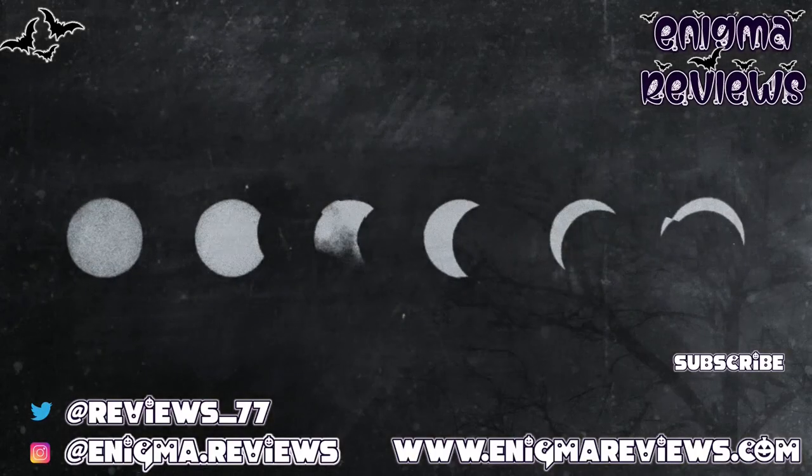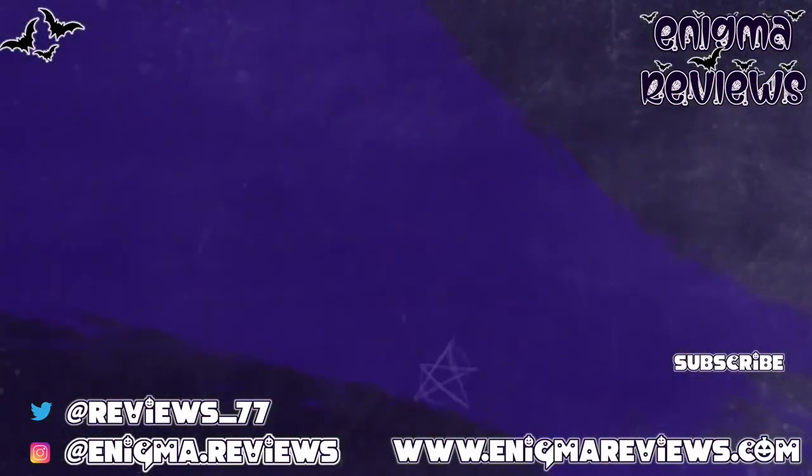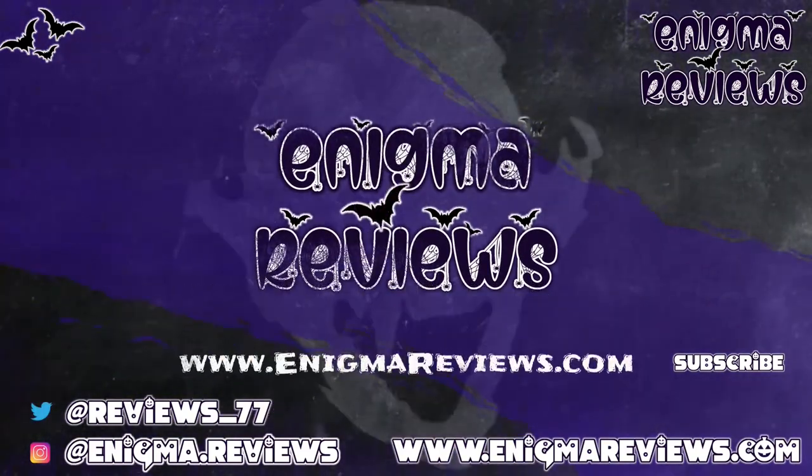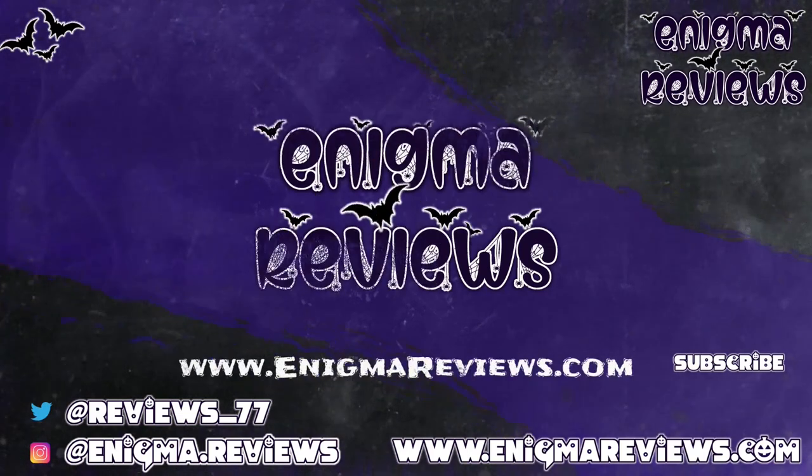Don't forget to hit that subscribe button, hit the notification bell, and hit that like button if you enjoyed this video - it helps me and my channel. Take care guys and I'll see you on my next one.